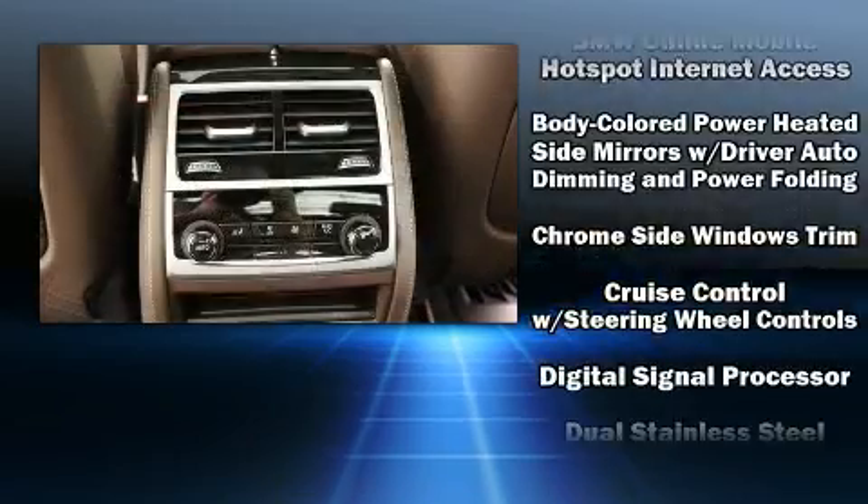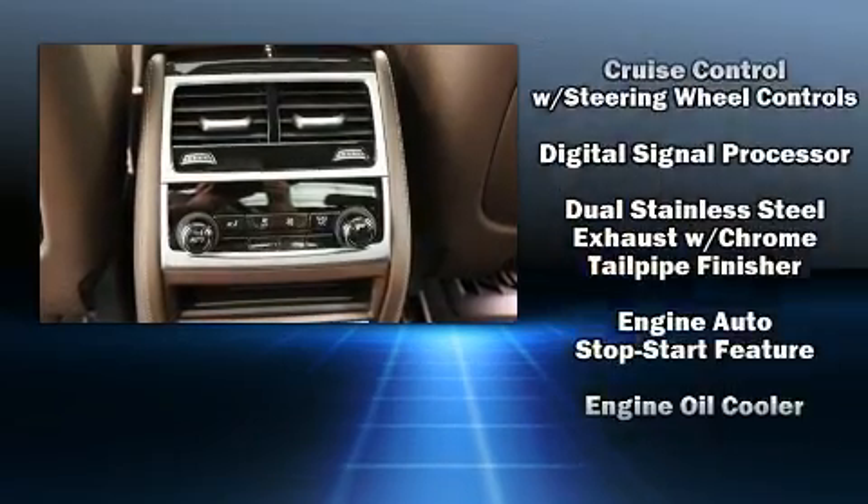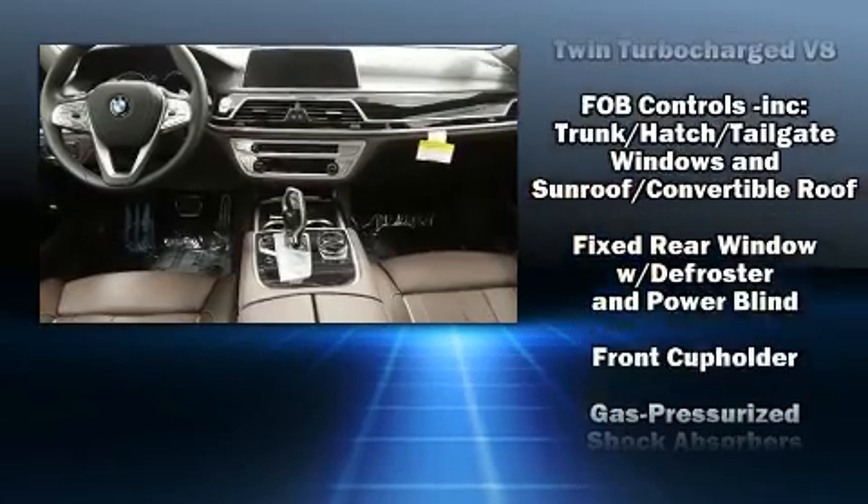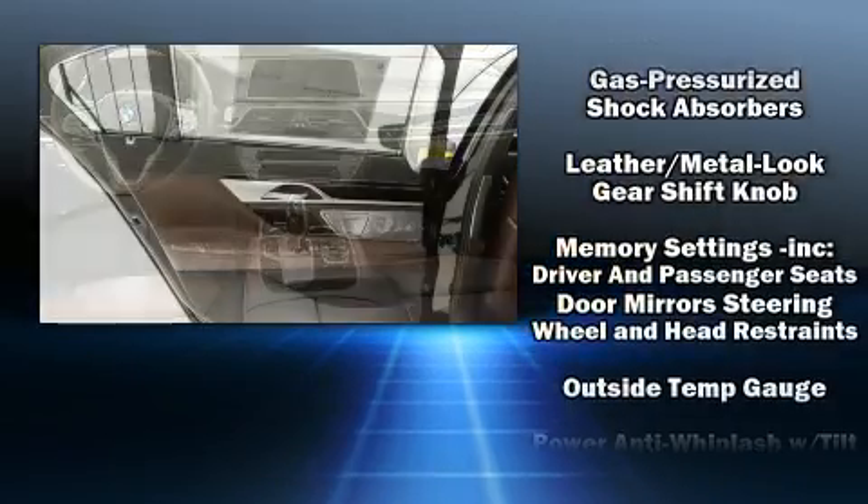The stereo system also features steering wheel mounted audio controls, a 20 gigabyte hard drive, and 16 speakers, yielding a symphony-like audio experience.